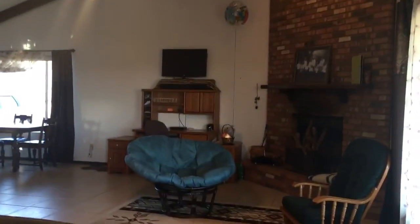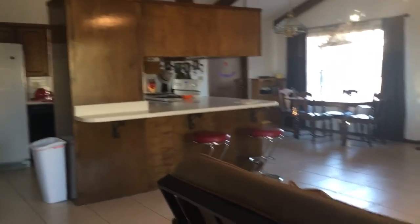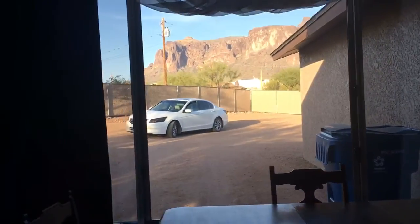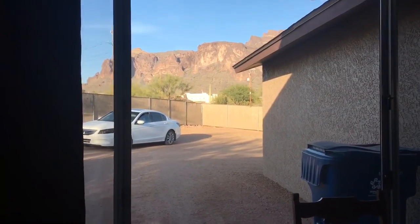Fireplace, high ceilings. Over here where the dining table goes, you have the view of the mountains. That's the back door.